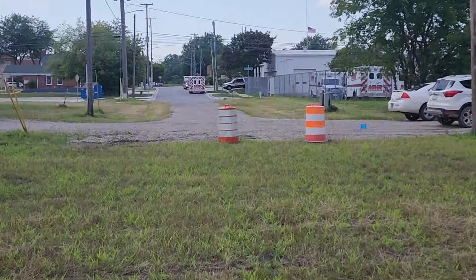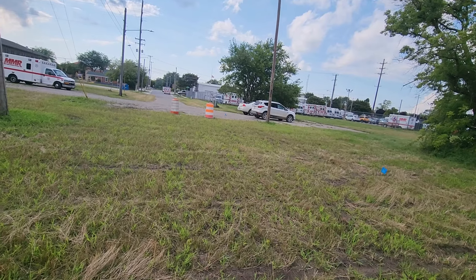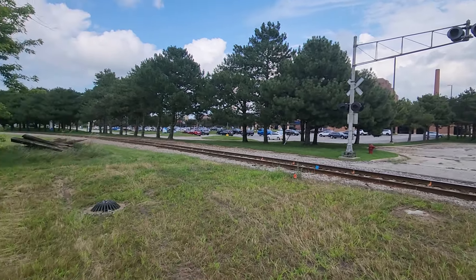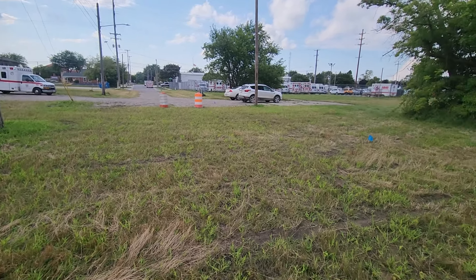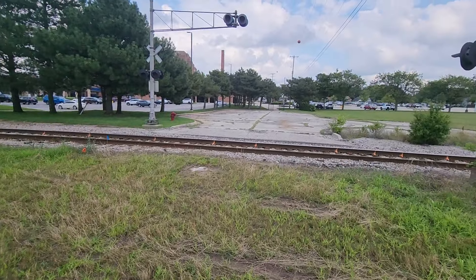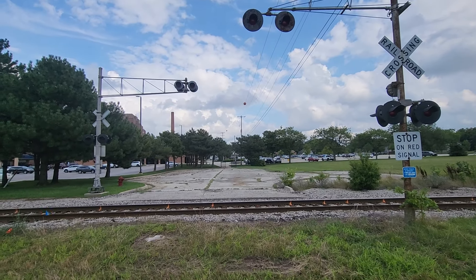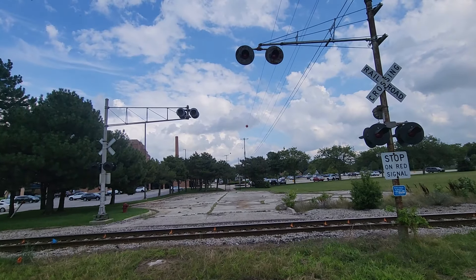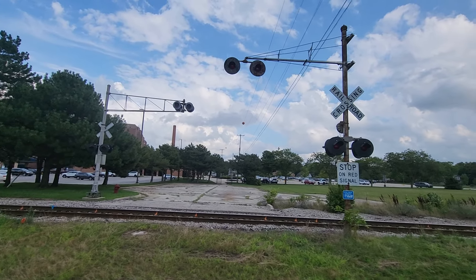Up until around 2012 or 2013, this road used to go all the way through into the parking lot of the hospital right here. Around that time they closed off the road and tore it up, leaving only some access for ambulances and a small pedestrian slash parking circle. Ever since they closed and tore up the road and the crossing grade, they never tore down the railroad crossing itself, which is really cool.